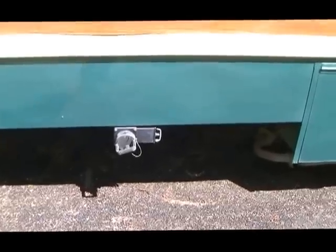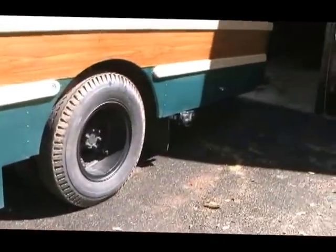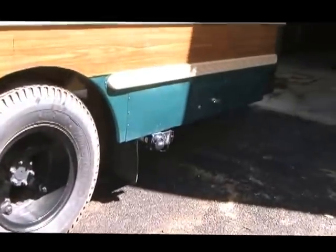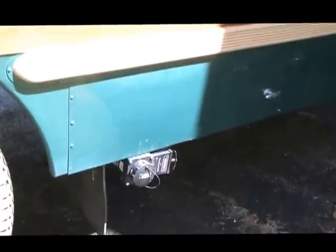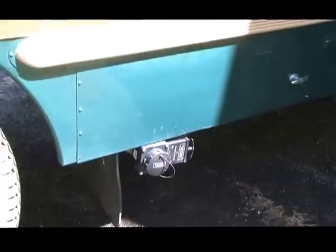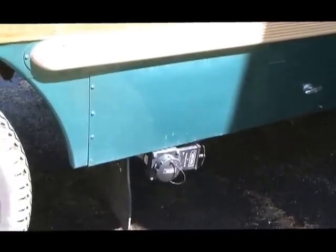This is the gray water drain. And a few years back I added a black water drain that is back here behind the rear wheel. You can drain both without moving the bus into most RV dump stations — you just move the hose from one to the other.